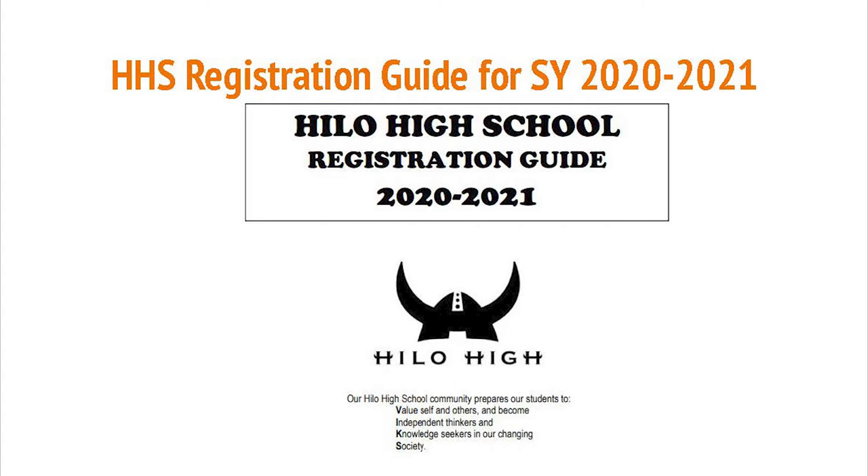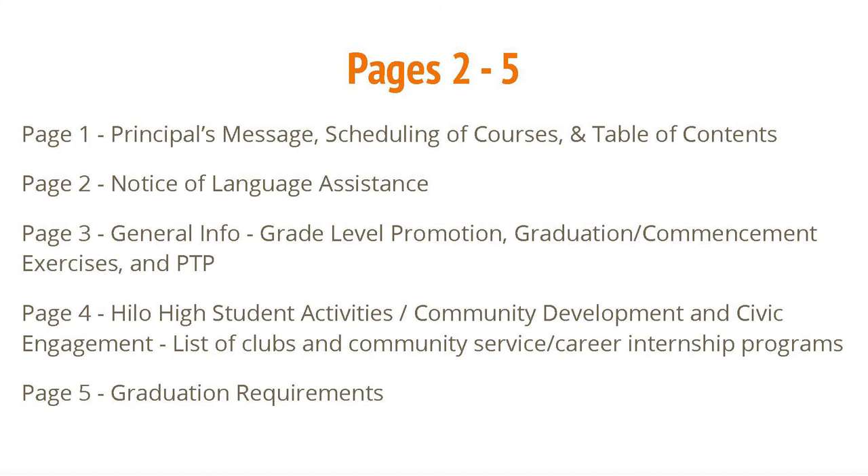You should have received a copy of the 2020-2021 HHS Registration Guide. We'll go through this guide and highlight specific information. General information is provided on pages 2 through 5.